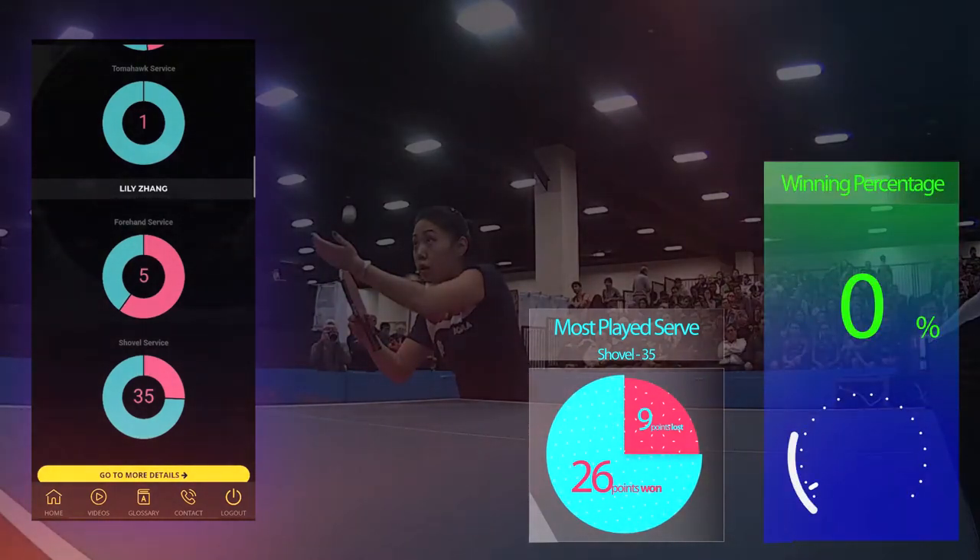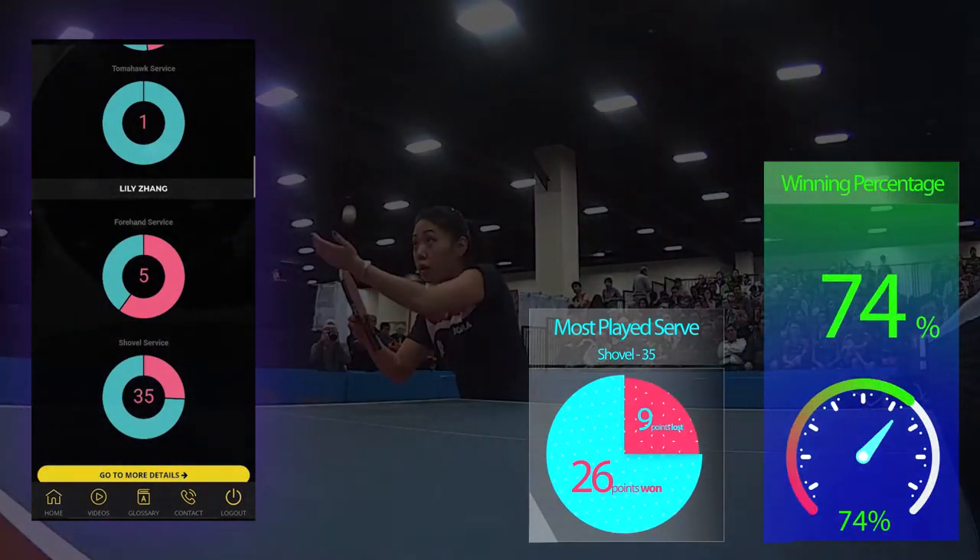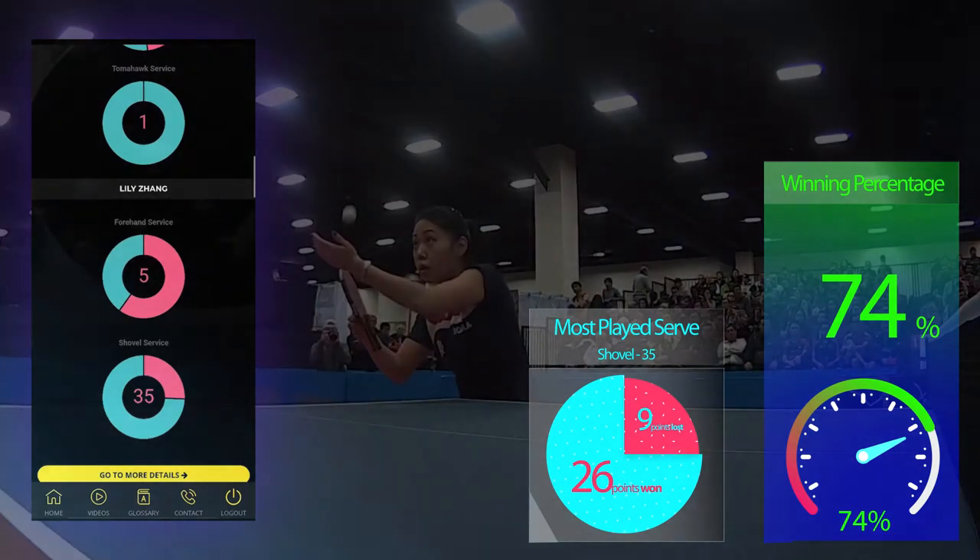She won 26 points from those shovel serves, making her winning rate 74%. Well, that's some really good numbers.